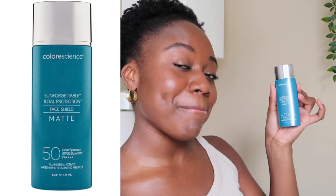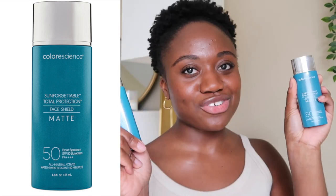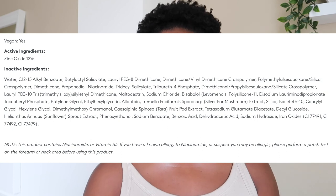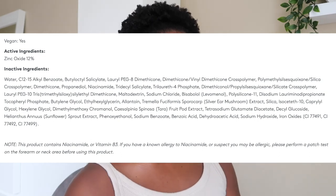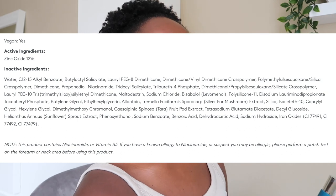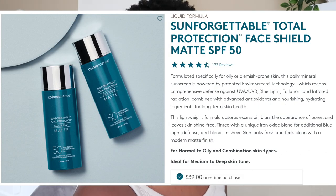So I actually enjoyed the formula of the Classic, even though I wasn't a fan of how it looked. Now let's move on to the Colorescience Sunforgettable Total Protection Face Shield Matte. It's the same sunscreen but in a matte version. The active ingredient is the same — zinc oxide 12%. It's another tinted mineral sunscreen, though the tint is very light, so it did leave a cast.